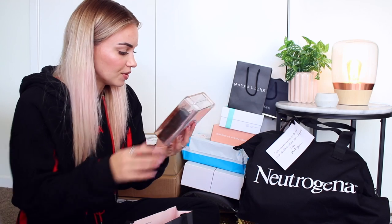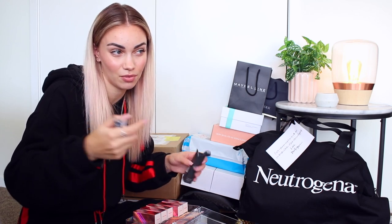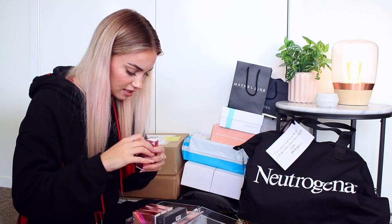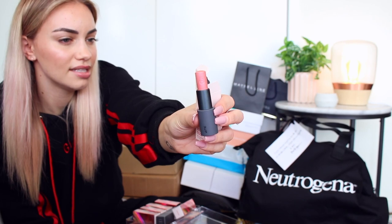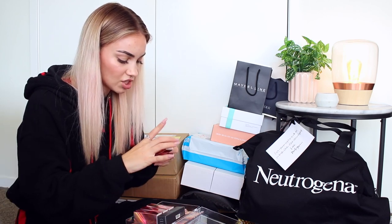This is from Bite Beauty — the Prismatic Pearl Multi Stick. They've also put in the Bite Beauty Agave Lip Mask, which I've heard really good things about, although I know Casey is severely allergic to it, so be careful and always test on the inside of your arm first. Then there are five Prismatic Multi Sticks — the packaging is so sleek and they're very, very shimmery. This one is called Pink Pearl, so I'm assuming they all have that prismatic shimmer look.